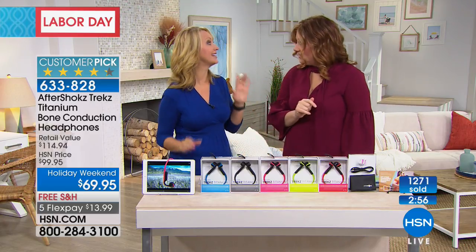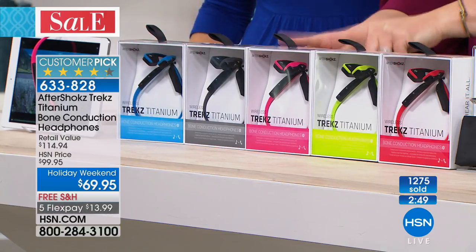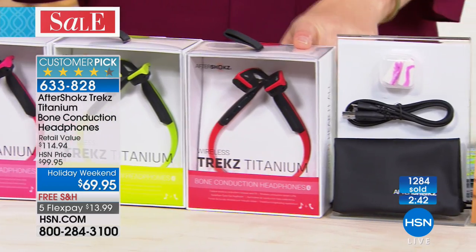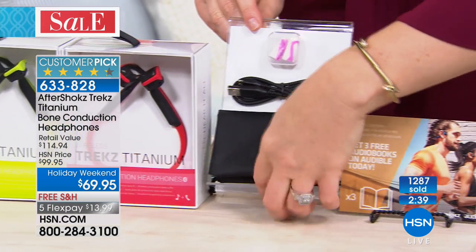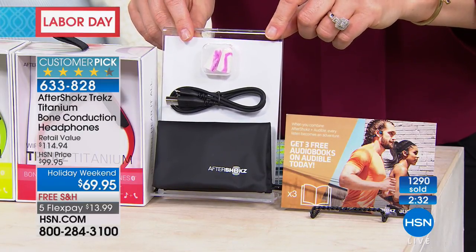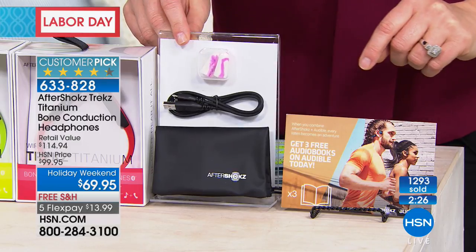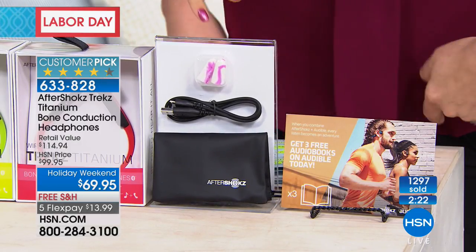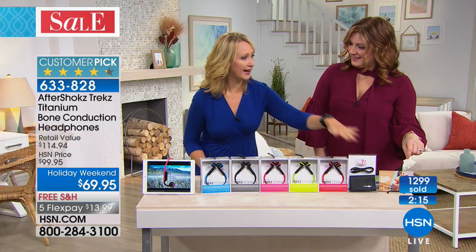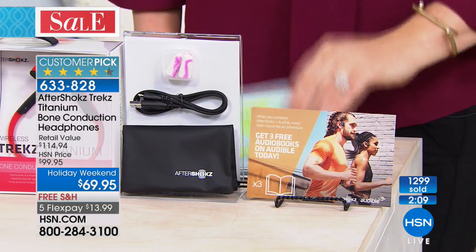Ear fatigue is a real thing, and this is a great way to avoid it. Blue and gray are neck and neck in popularity. You also get earplugs — useful if you want to block out ambient noise, like on an airplane for noise canceling. You get a charging cable and a little carrying pouch. We're also including the Audible download — three downloads for audio books.